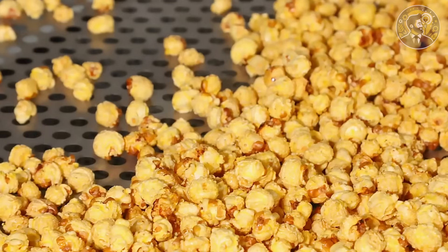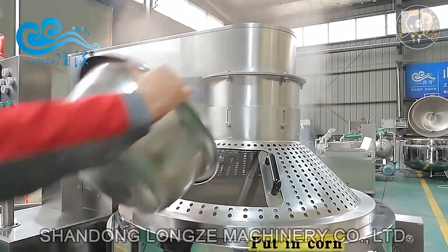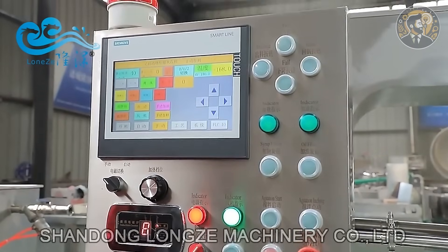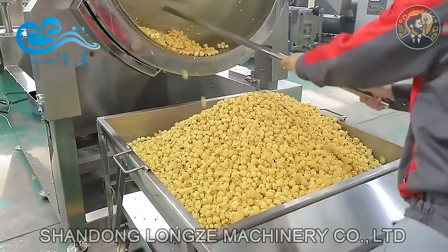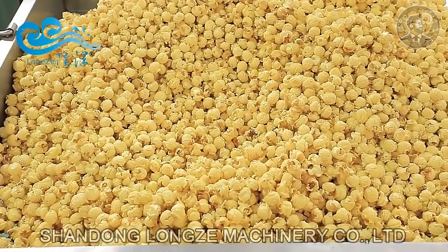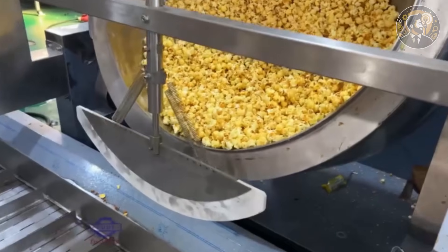The whole setup fits in a 5 by 2 meter space and costs around $14,000. Most systems produce 30 to 80 kilograms per hour. At $2 per 100 grams retail, that's $600 to $1,600 a day in potential revenue. Want to stand out? Offer premium packs, partner with local cinemas, or create viral TikTok flavors. This machine turns one of the simplest foods into one of the smartest side hustles.